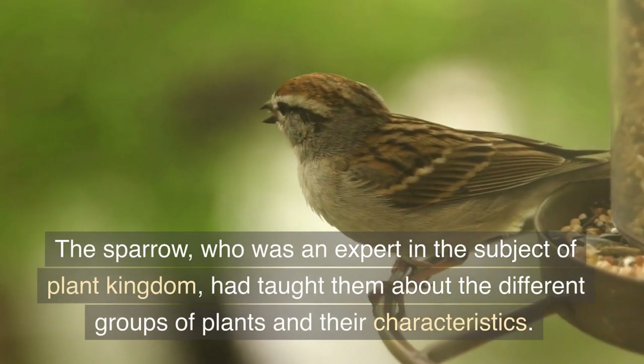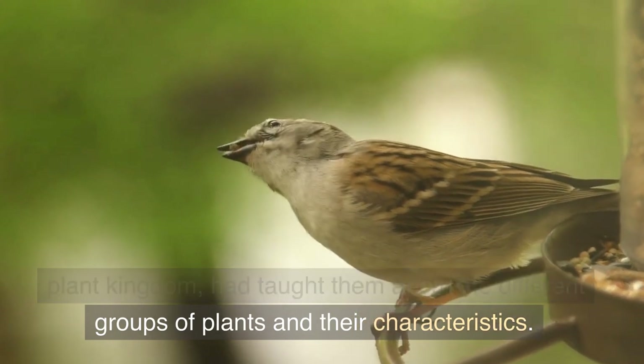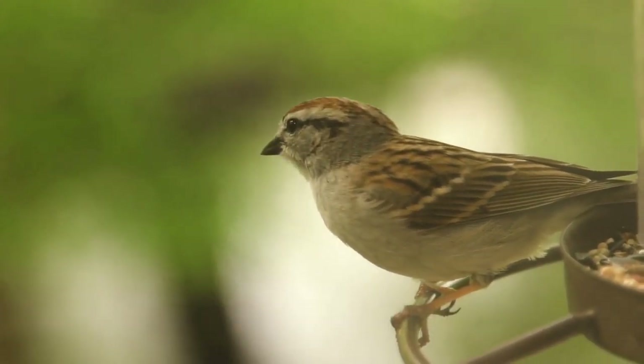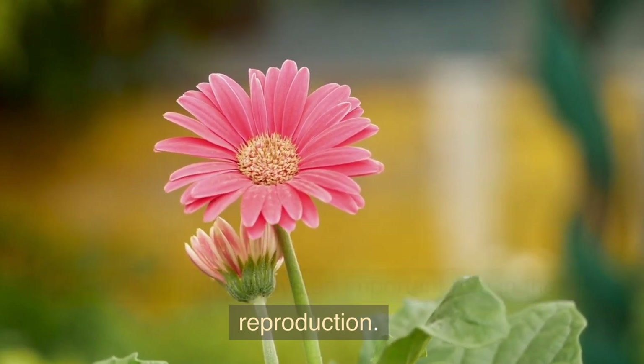The sparrow, who was an expert in the subject of plant kingdom, had taught them about the different groups of plants and their characteristics. He also explained to them about the life cycles of plants and how it plays an important role in their reproduction.